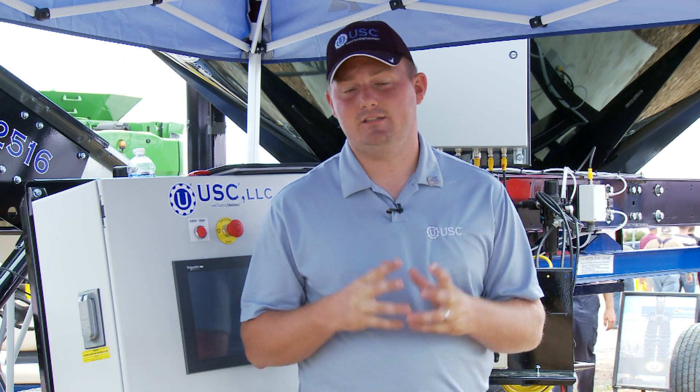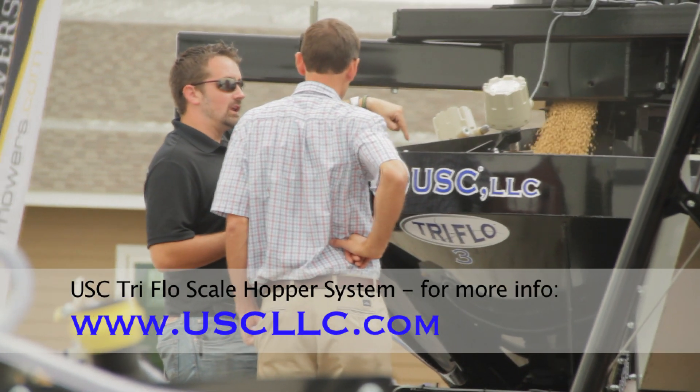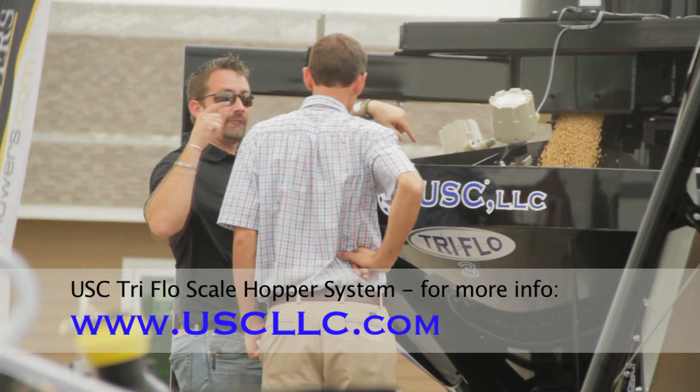This is the most innovative and exclusive scale hopper to USC — it's a true continuous flow system that is the only type in its industry. For more information about USC products, check out our website at uscllc.com.